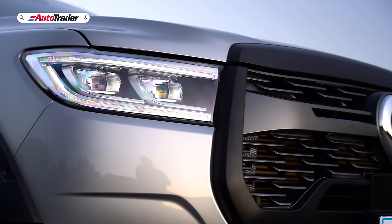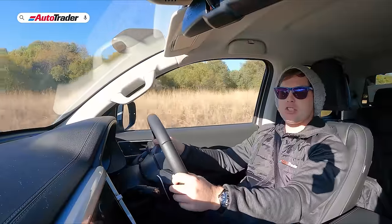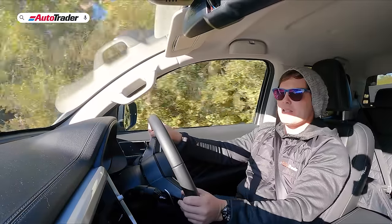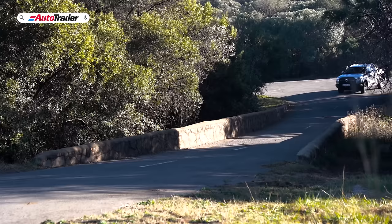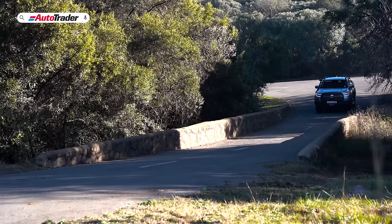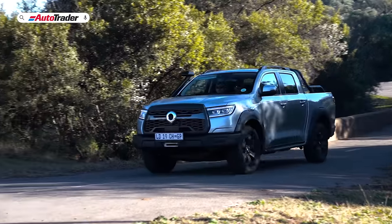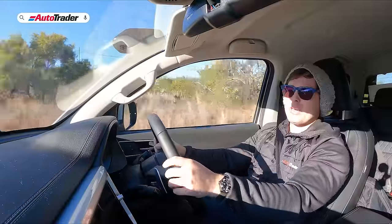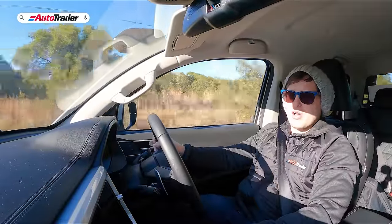Does this bakkie have what it takes in terms of drive quality and general market offering to tempt buyers out of things like a Mitsubishi Triton, a mid-spec Toyota Hilux, Ford Ranger, or new Volkswagen Amarok? That's what we're here to answer. I've covered about 600 kilometers in this car so far.